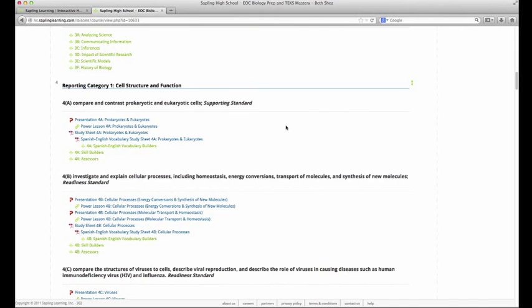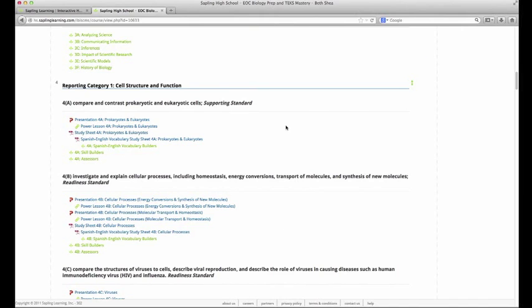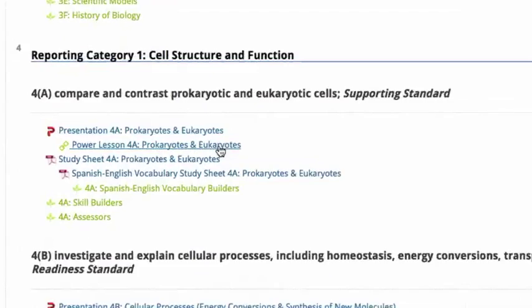So that's an example of one of the power lessons — a video version of the presentation with voiceover underneath. You really have two different tools that cater to two different kinds of learners. You could use the power lessons for a student who's absent one day and needs to review content, or you might want to flip your classroom with the power lessons. There's a lot of flexibility on how you want to implement those in your room.